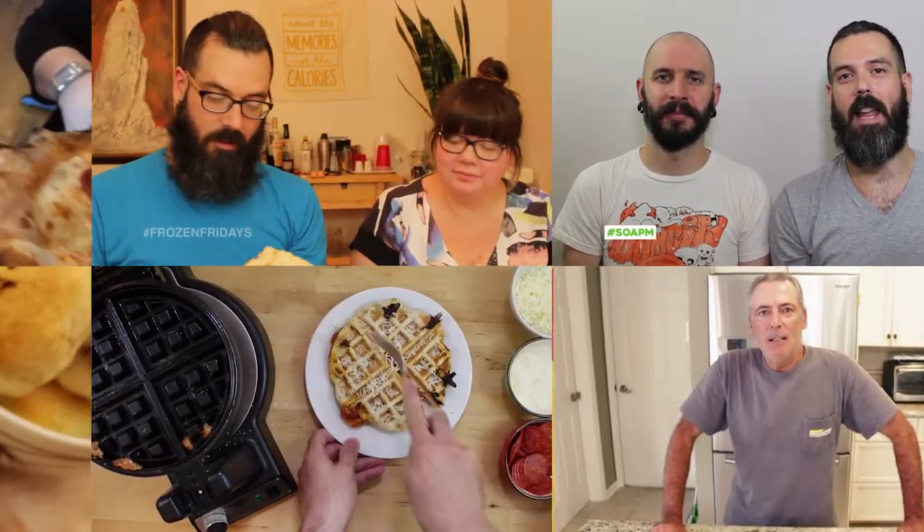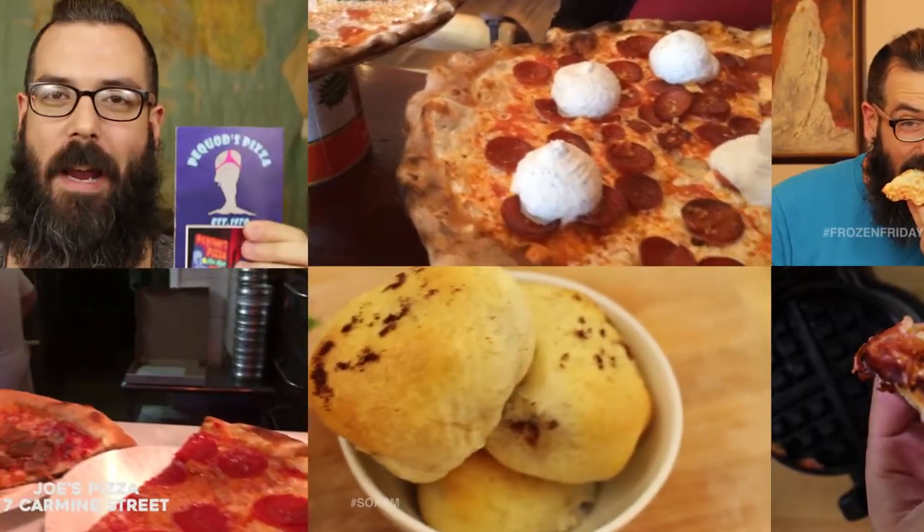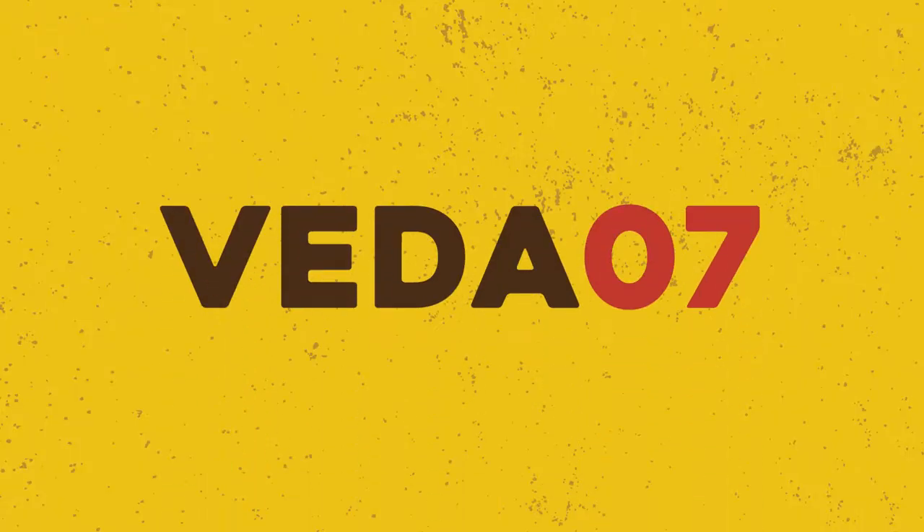The only one who could ever need me was the son of a pizza man, the only boy who could ever feed me. Welcome to Son of a Pizza Man.